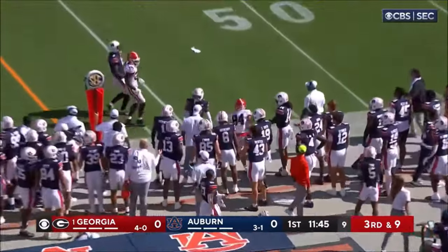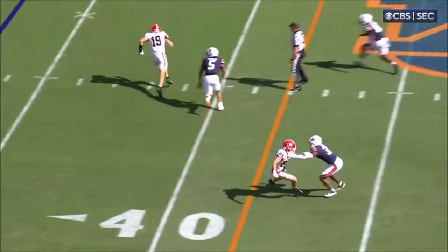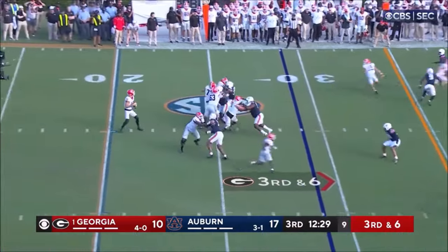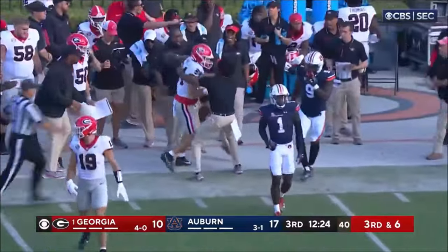As time delivers a strike, first down. Opportunity to get it to 84, but plenty of time. Bowers in the slot the same way. Third down and six. Beck looking left, going that way. And he's got it to McConkie, first down.